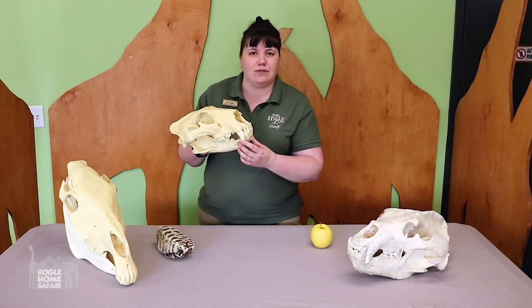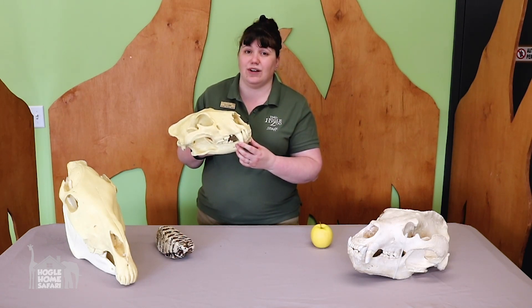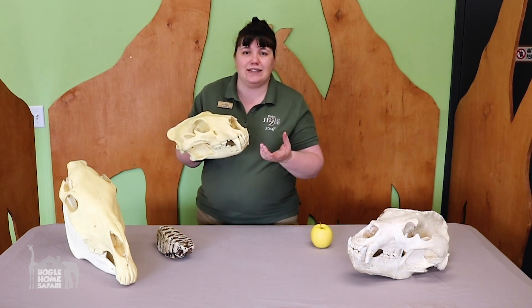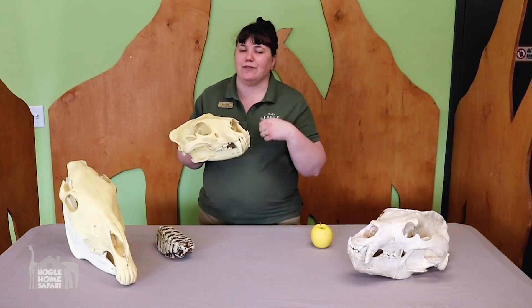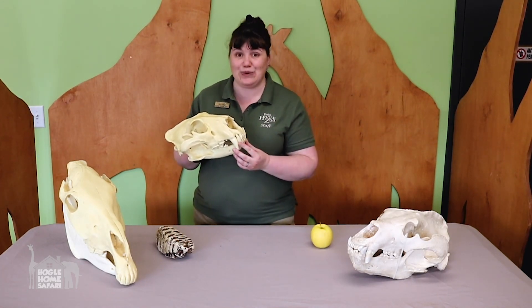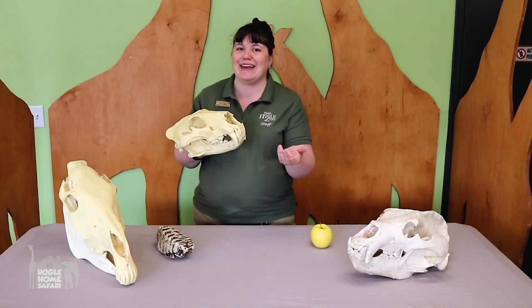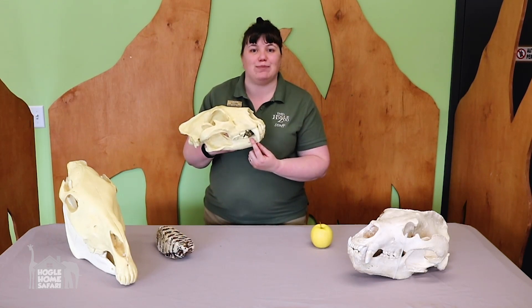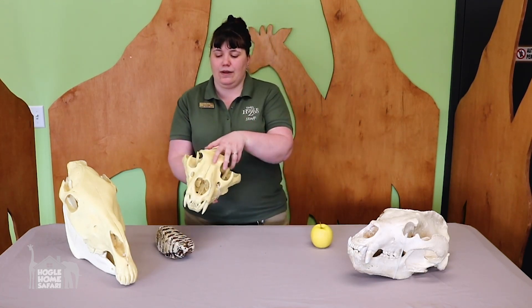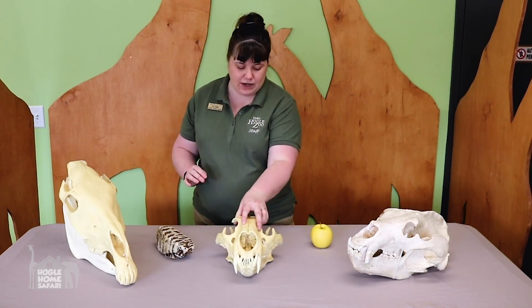Have you ever looked at a cat when it's eating? They don't really chew. Next time you feed your cat or see a cat on TV eating, you'll notice they might take a bite but then they just gulp it down. They don't do a lot of chewing like a cow or like you or me. They just take a bite and gulp it down because that's what their teeth are adapted to do. Now we've got an herbivore and we've got a carnivore.